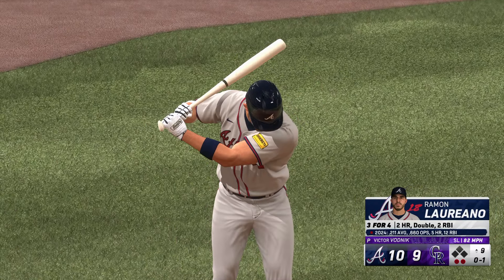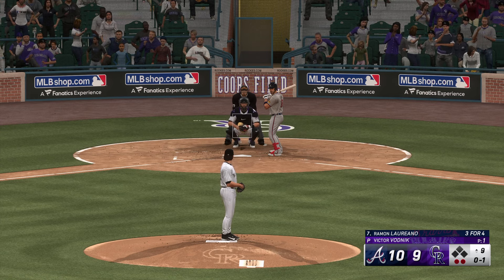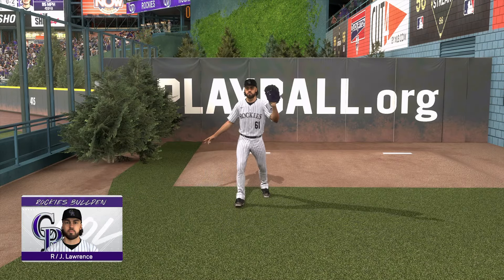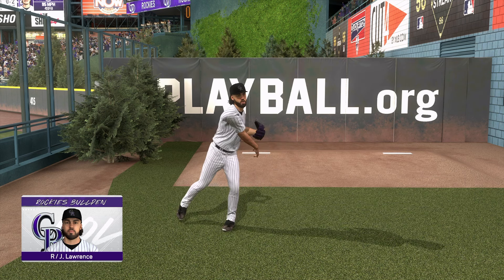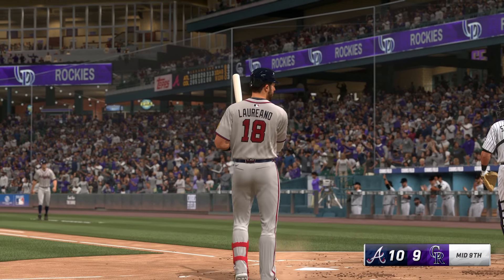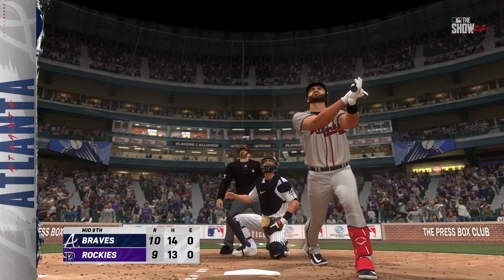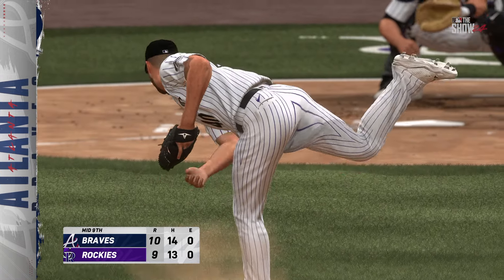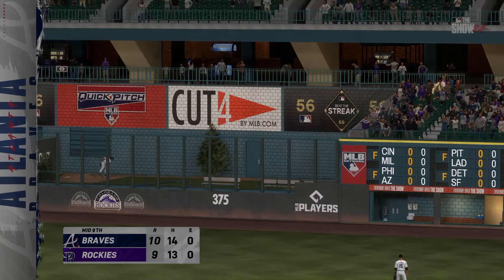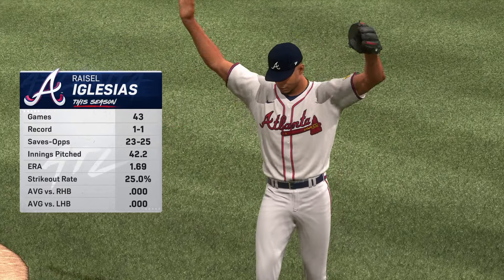The Rockies turn the ball over to a new arm — Viktor Vodnik, just trying to keep this one close. This is where a bullpen can give their players a chance to fight back into the game. Here is Ramon Laureano. Right through there for a strike — Vodnik, 24 years old, and they went out and made a trade for him last season. Swing and a miss, strike two. The Rockies have some action in the pen — Justin Lawrence, the young right-hander, up and throwing. Swing and a miss — struck him out! Atlanta gets three on the homer, and the back-and-forth continues — it's 10-9.